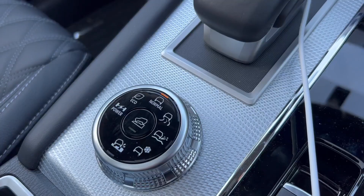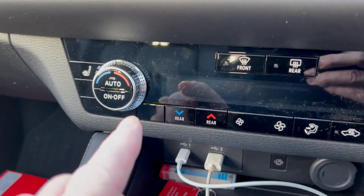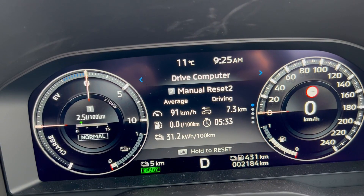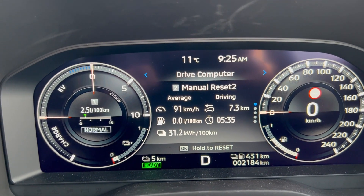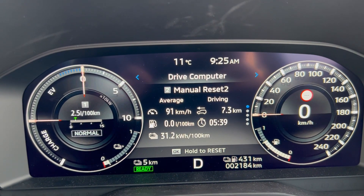This next set of tests is at around 100 kilometers per hour. In normal mode with the heater turned on, I travel about 7.3 kilometers and get 31.2 kilowatt hours per hundred kilometers.